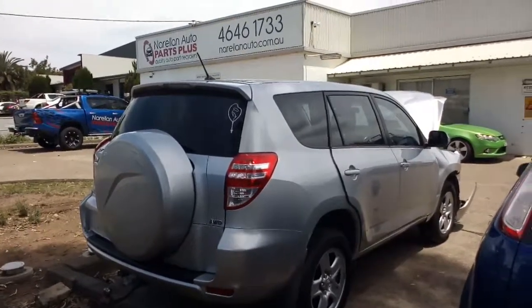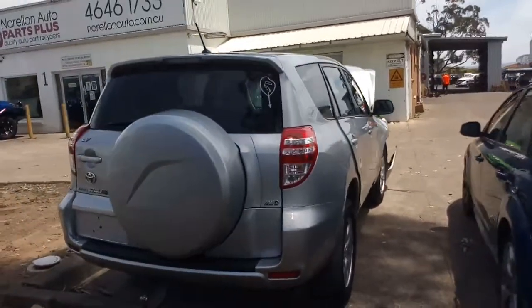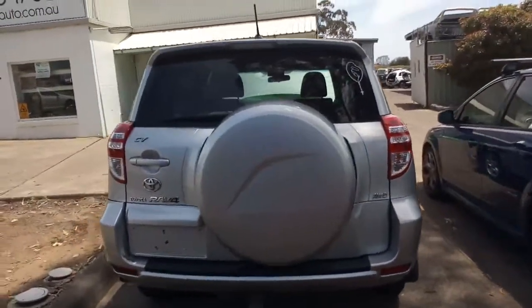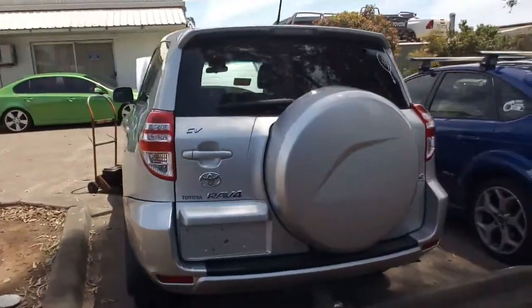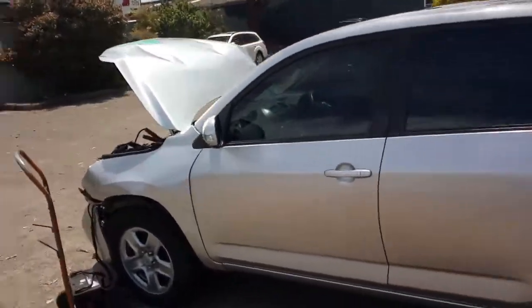Hello and welcome to Roll-On Auto Parts Plus. Today I've got a 2011 ACA33 series Toyota RAV4, or CV, 2.4 2AZ all-wheel drive auto, with a bit of a tap on the front. Get down here and I'll show you.